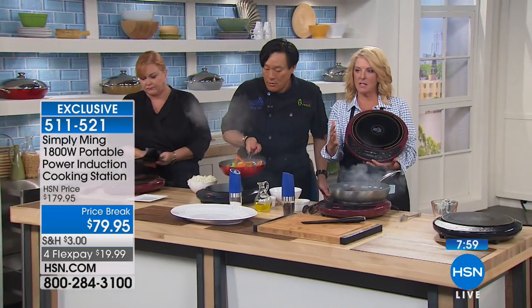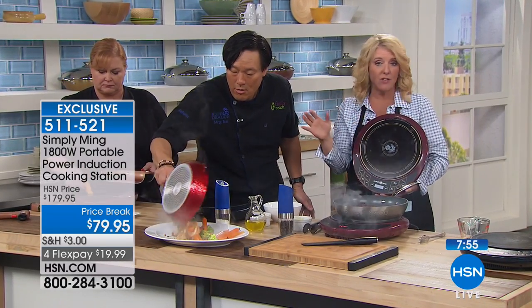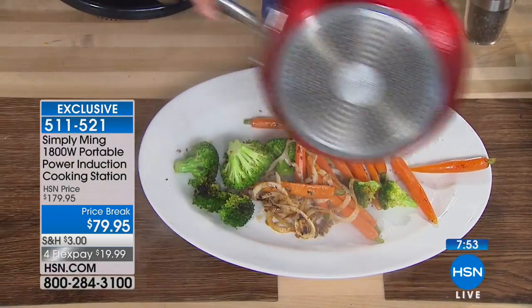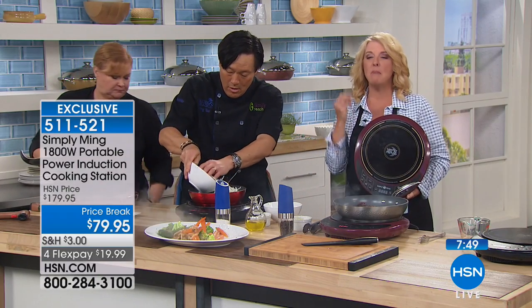We have eight minutes to go. Do you know we've already sold 700 of these? Lowest price we've ever, ever done — we matched our lowest price. We have four flex pays. I'm telling you, get this one at home. You will be amazed at how often you use it. You will not have to heat up your stovetop.